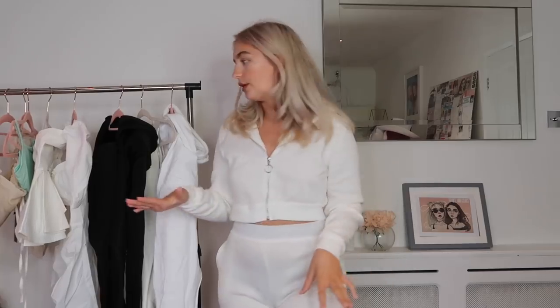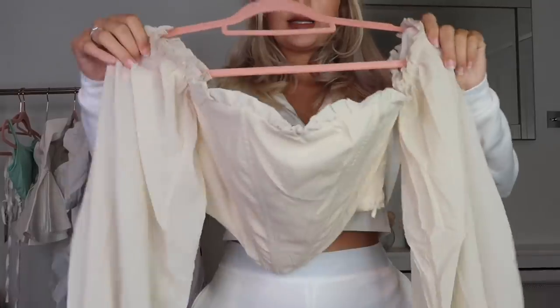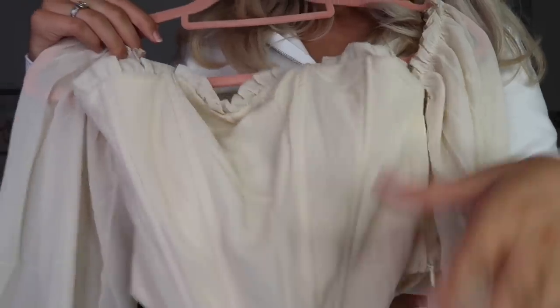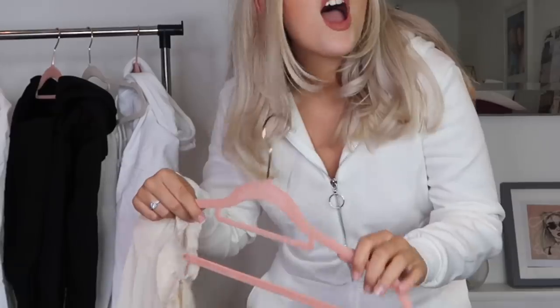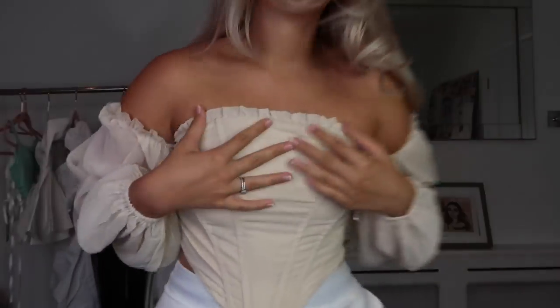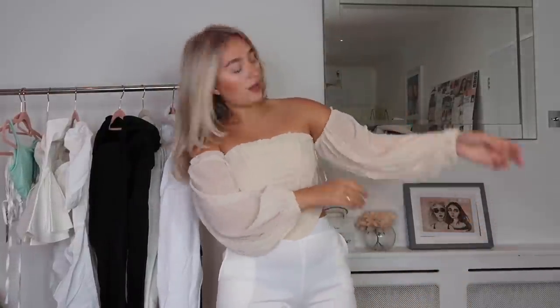Now let's try loads of cute tops. Starting with my favorite: this beautiful stone-colored corset with big flowy sleeves — it's boned, which makes it really nice on your figure. I'm obsessed with this top. Sometimes strapless things I get worried will fall down, but this literally isn't moving. It has this little bit of material that makes it stay up, so I feel so secure. These sleeves are incredible, I love this stone cream color.